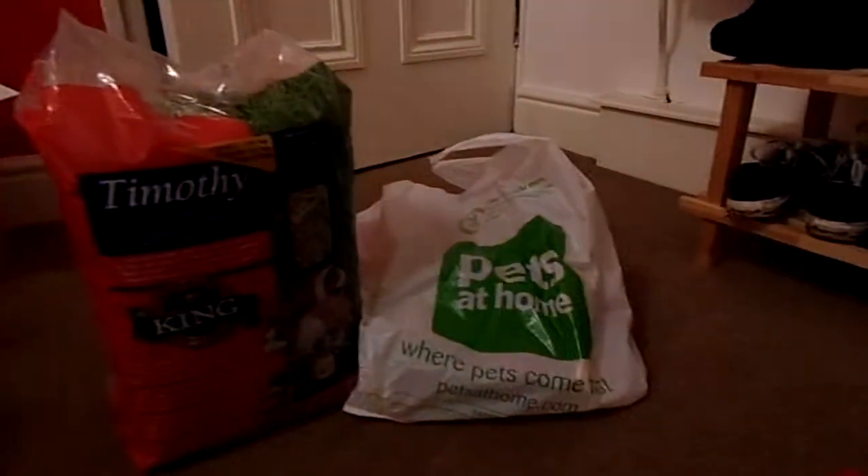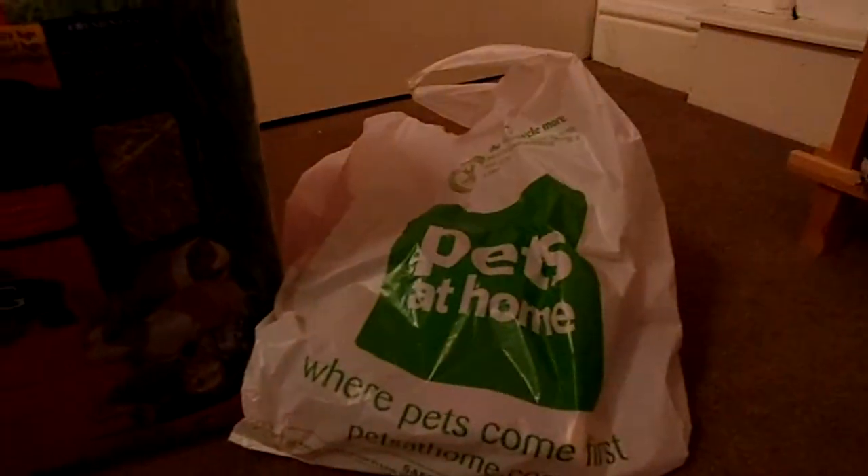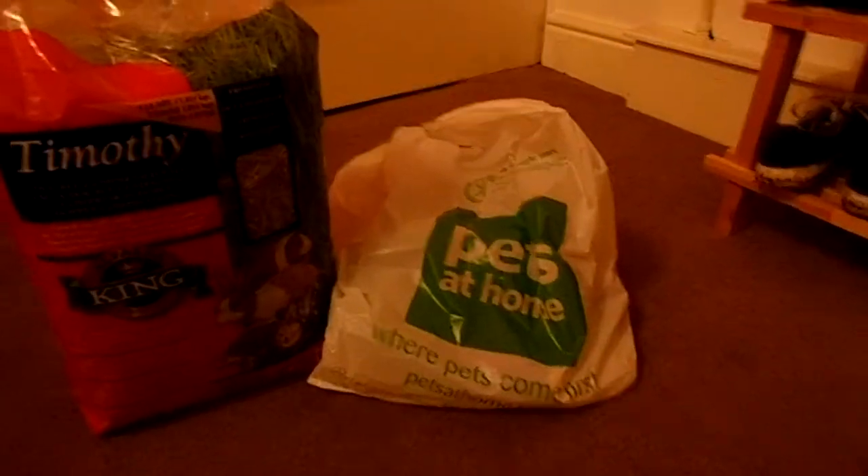Hi everyone, today I've got a small pet haul for you. I went to Pets at Home, and I also have something from Morrison's but I just popped it in this bag to make it easier. It's only a few items but I thought I would show you anyway.